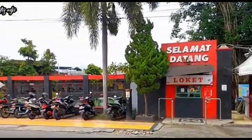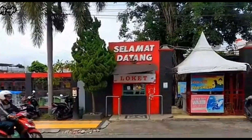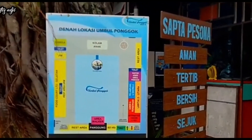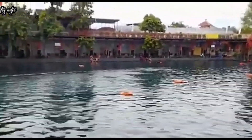Umbul Ponggo Klapen ini berada di Jalan Delanggu, Polon Harjo, Dujun Jeblongan, Ponggo, Kecamatan Polon Harjo, Kecamatan Klapen. Buka jam 6 pagi sampai jam 5 sore. Di sini tiket masuknya cuma Rp10.000 saja kalau mau sekadar berenang di dalam kolamnya.